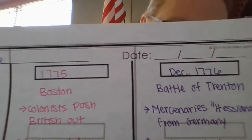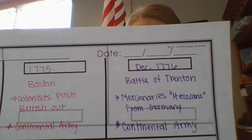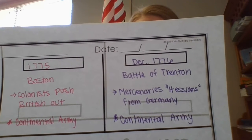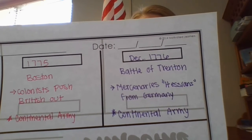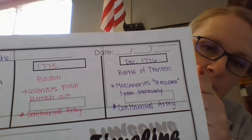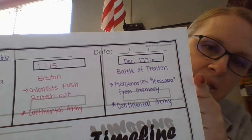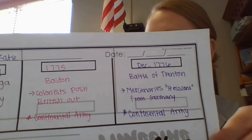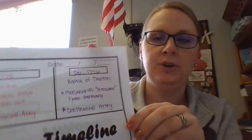Washington's troops arrived in Trenton by about three in the morning. They surprised the Hessians, and Washington and his men captured the town of Trenton, taking almost a thousand Hessian prisoners. So we write December of 1776 for when it took place — the Battle of Trenton — mercenaries/Hessians from Germany, and the Continental Army won that battle.